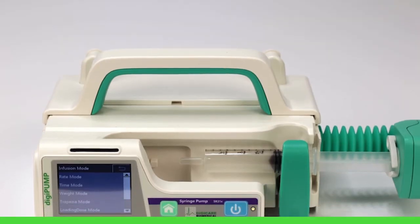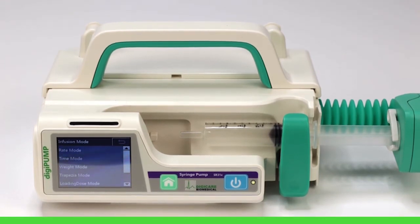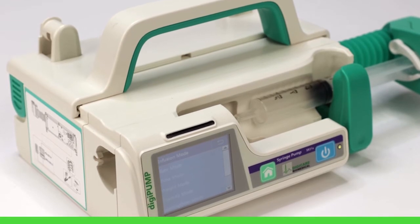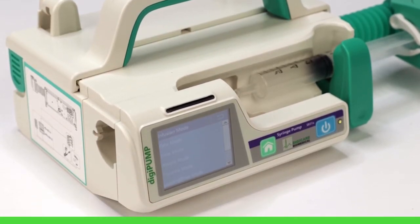The DigiPump SR31X is capable of infusing seven different modes, including rate, time, weight, trapezia, loading dose, sequence, total intravenous anesthesia, and includes an optional relay mode when paired with the workstation for auto-continuous infusion.